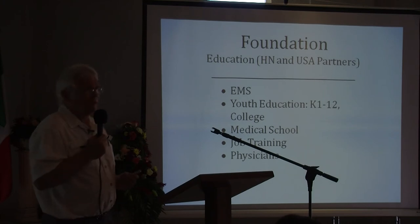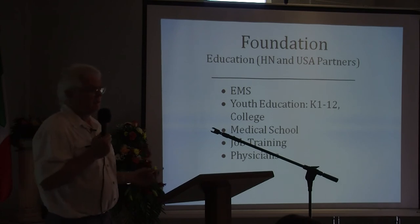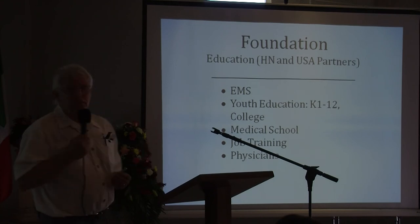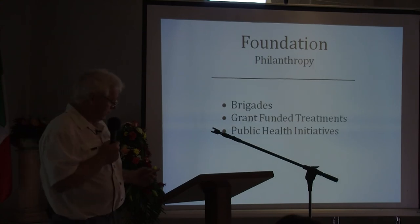Education would also like to be involved in job training for the specific things that we're doing — in medicine, in biocellular treatments — and also to train physicians through these alternative approaches to medical care.